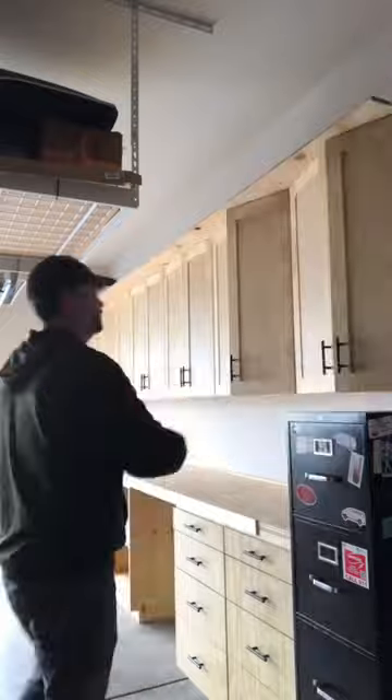These upper cabinets just seem to be like a mile long — so much storage, and they're deeper than the original. There are a few more drawers over on this end as well.